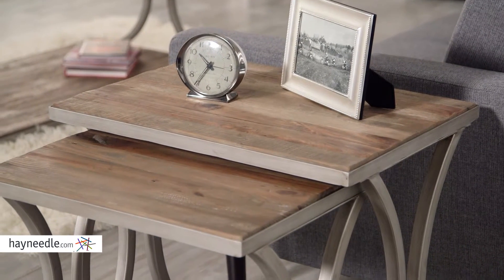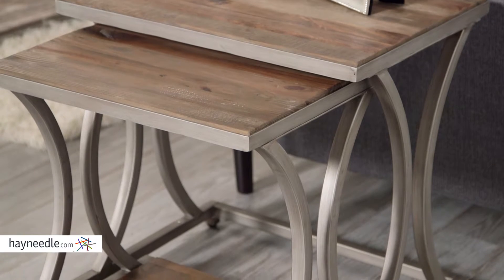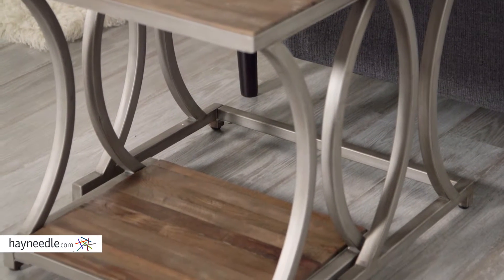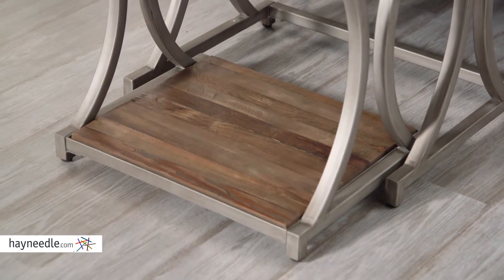Each table is spacious for its size and sits at 22 and 24 inches high, making them ideal as a set in any room or for use individually around your home. Better yet, the smaller one has an additional lower stretcher shelf for even more space.